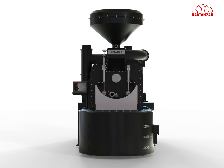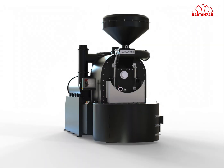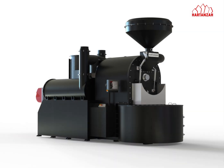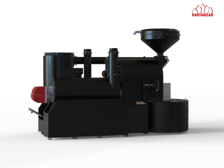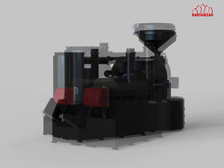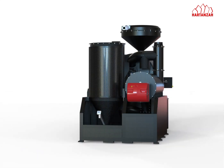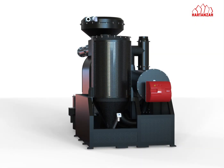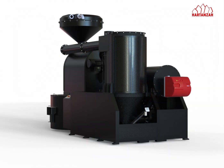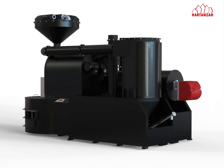Introducing the HARTANZA DECO 240 Coffee and Cocoa Roaster, where innovation meets efficiency. The DECO 240 is the pinnacle of roasting technology, designed to transform your coffee and cocoa production with unparalleled precision and reliability. With a robust capacity of 240 kg per batch, this state-of-the-art, fully automated roaster is engineered for industrial-scale operations.